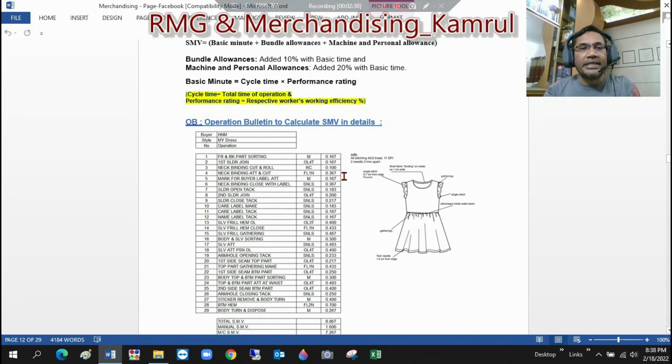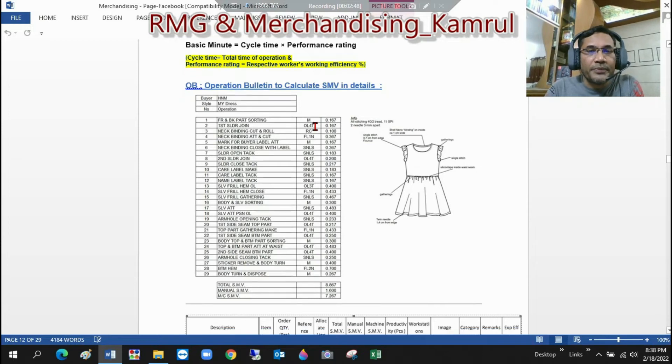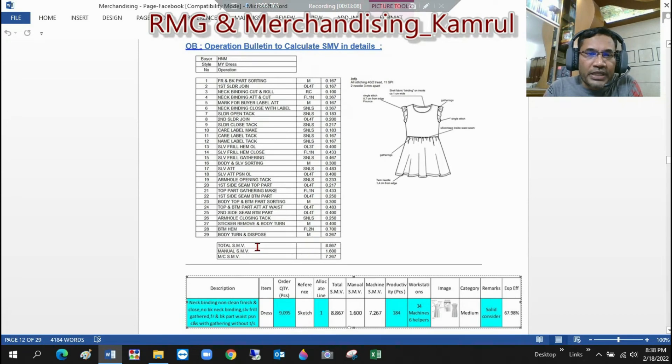Following this formula, the IE responsible calculates the SMV for each operation. You can see here — there are a total of 29 operations, and these operations involve machines as well as manual work. Manual work means worker helpers. For example, the first operation is manual — one helper — then the second operation is shoulder joining, the third is neck binding cut and roll, and so on. For each operation, the IE guy makes the calculation, and at the summary, the total SMV is 8.67. Out of this 8.67, manual SMV is 1.6 and machine SMV is 7.2. Normally, manual SMV is around 15 to 20 percent of total.